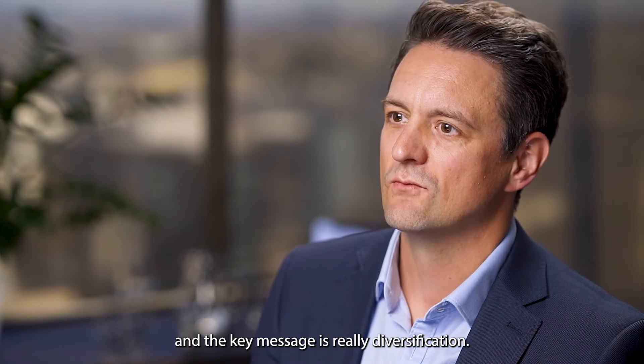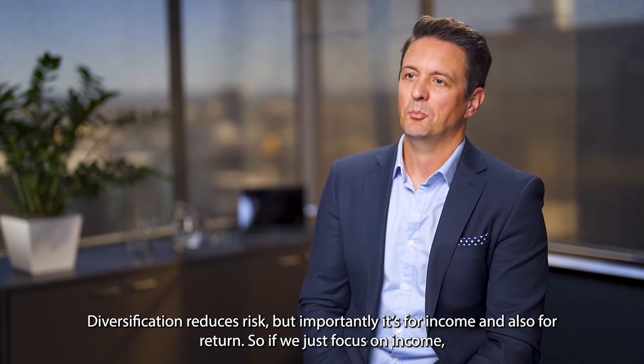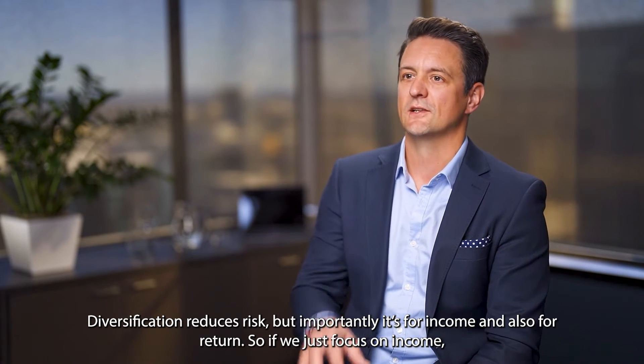The key message is really diversification. Diversification reduces risk, but importantly, it's for income and also for return.